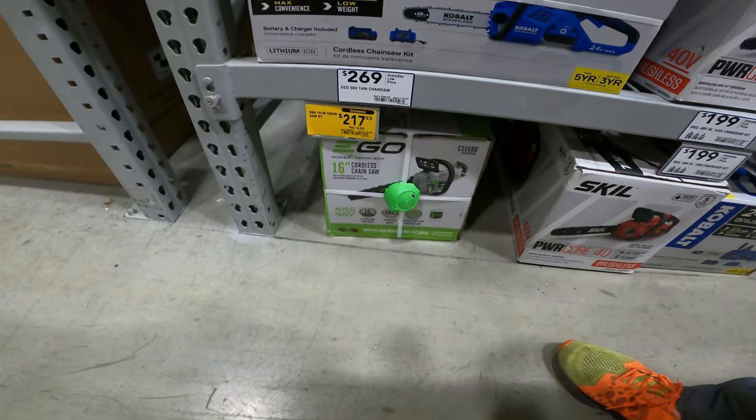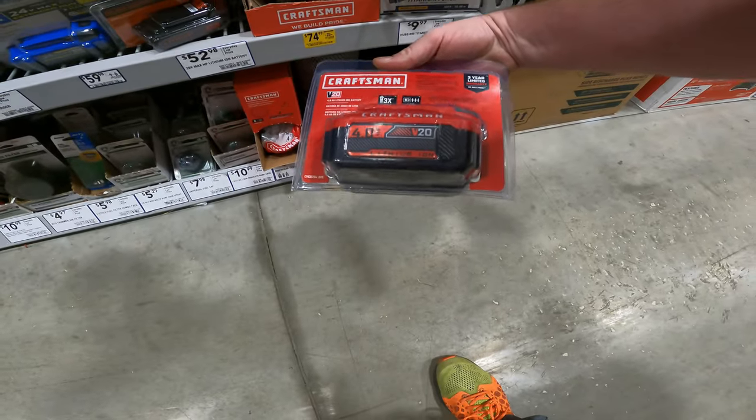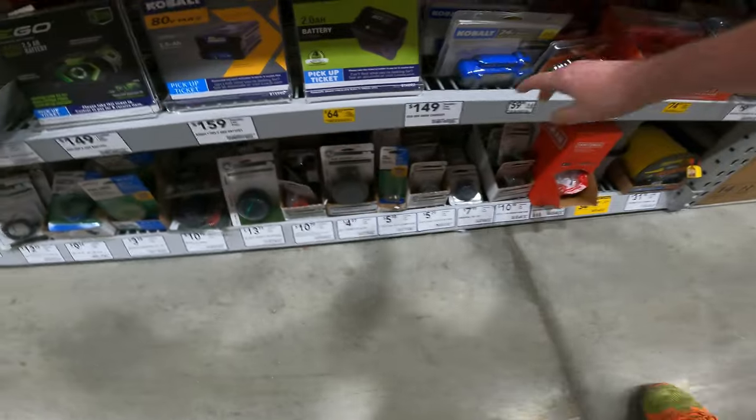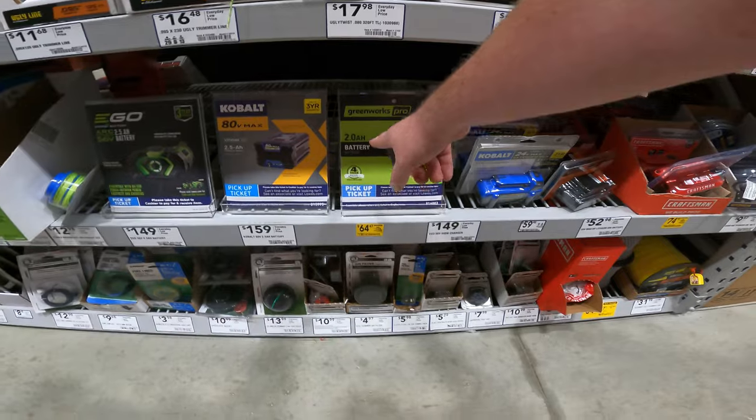$229, $217 — it's going to keep dropping, it's actual clearance. Keep an eye on it. I almost missed it, YouTubes. We've got Craftsman Batteries, $74.97 for the 20-volt 4-amp. And we've got your Greenworks, 60-volt 2-amp for $64.47. That's a great deal.